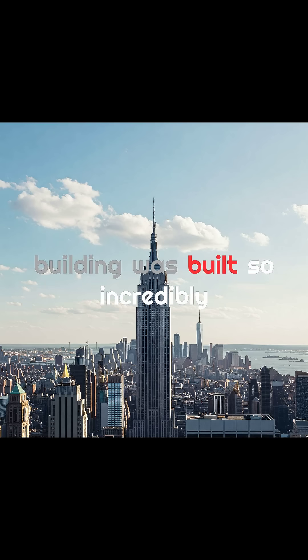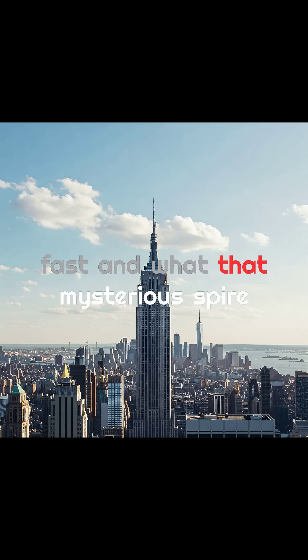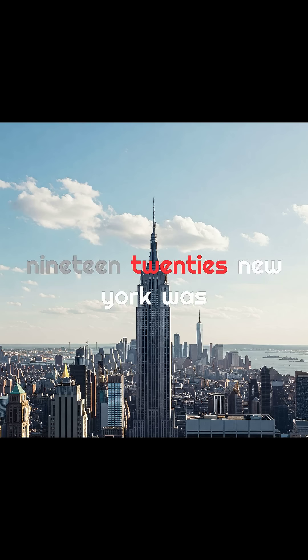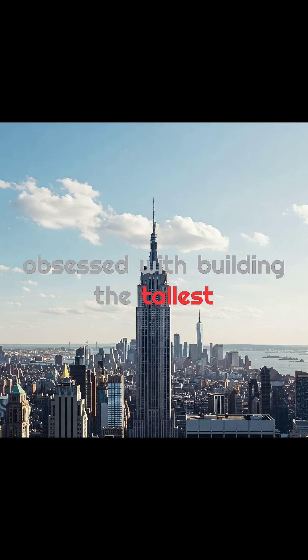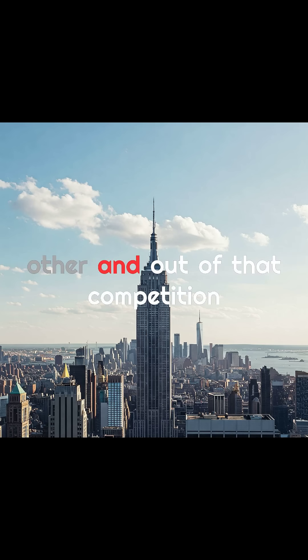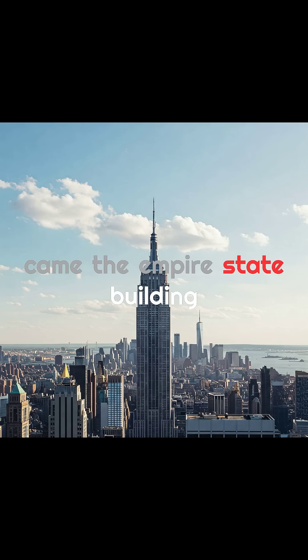Ever wondered how the Empire State Building was built so incredibly fast, and what that mysterious spire on top was really for? In the late 1920s, New York was obsessed with building the tallest skyscraper in the world. Architects and developers raced to outdo each other, and out of that competition came the Empire State Building.